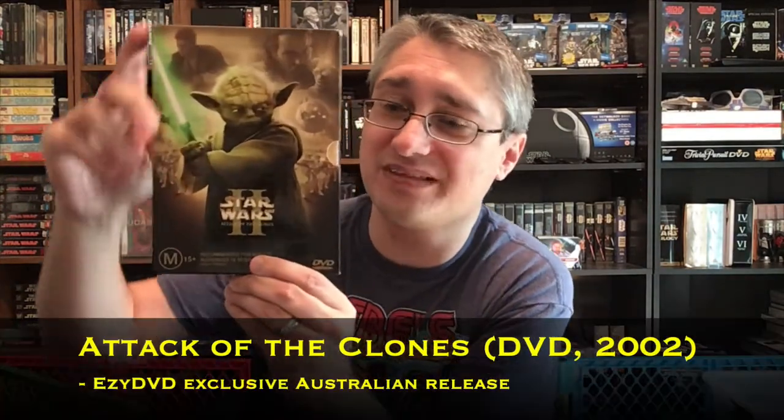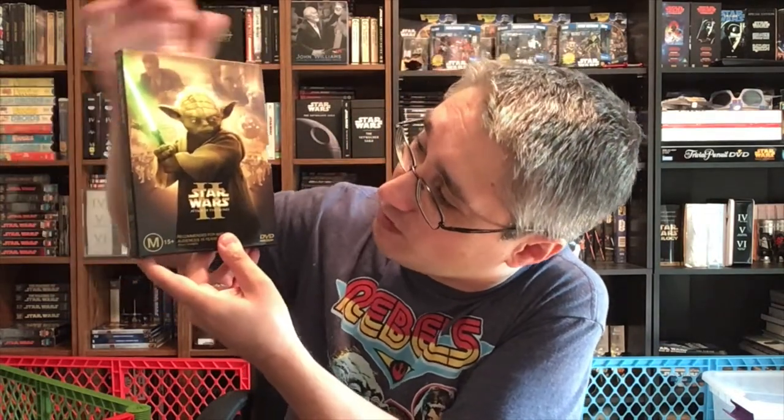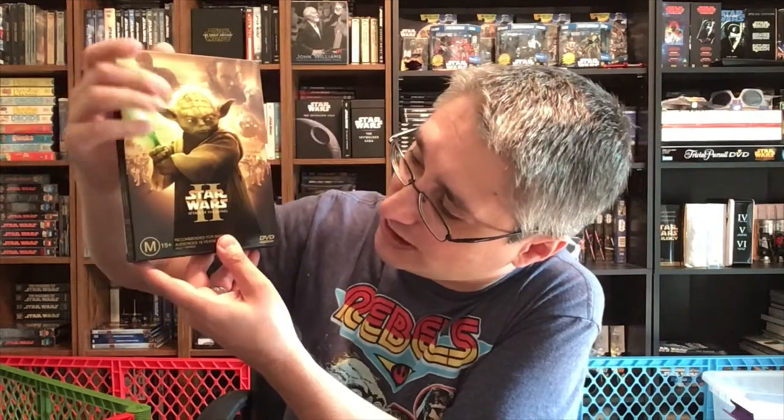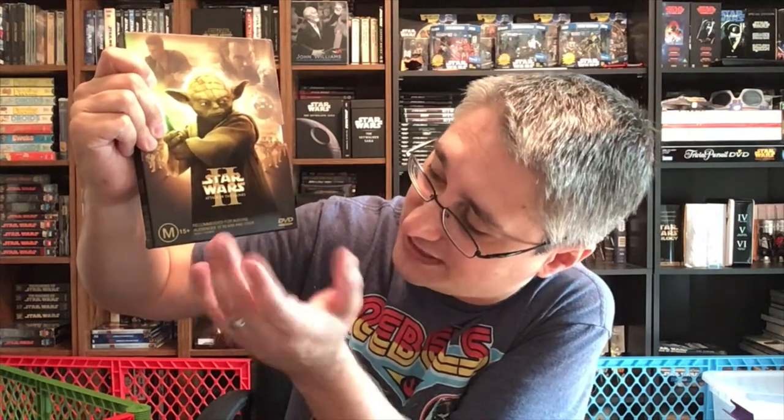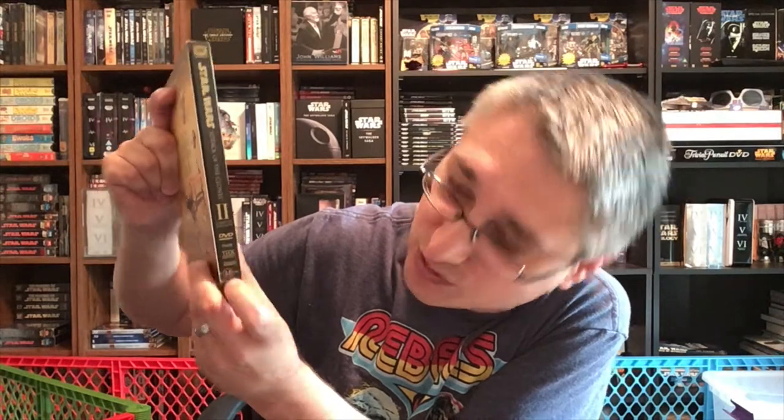Continuing backwards, we have Episode II. Very, very nice. The imagery is kind of like the long box anti-theft stuff we've seen, with Anakin, Obi-Wan, Yoda, and the Battle of Geonosis in the background. Rating is down here, but not as a sticker — it's built into the case. 'Recommended for mature audiences, 15 and older.' The title is there, nothing on top or bottom. It's another side loader. The spine reads: 20th Century Fox Home Entertainment, Star Wars, Attack of the Clones, Episode 2, Limited Edition, DVD, product number, THX, Lucasfilm, and the rating. The back says 'The saga continues' with the limited edition symbol.